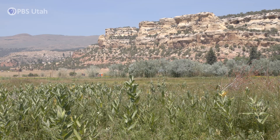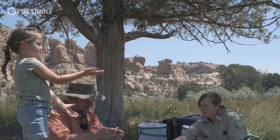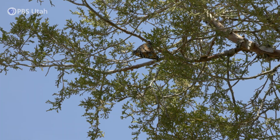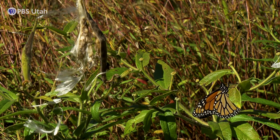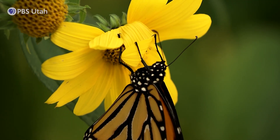We're standing on the McConkie Ranch. The family has taken care of this area for generations, and this is one of the monarch meccas of northeastern Utah. Quite a few monarchs utilize this area depending on the year, from mid-June to about mid-October. This habitat is very supportive of pollinators, especially monarchs, because it grows the milkweed and also the flowers they need during migration and when they're breeding in the area.